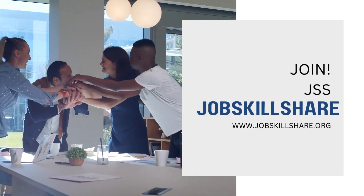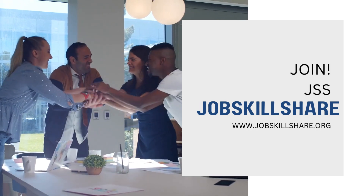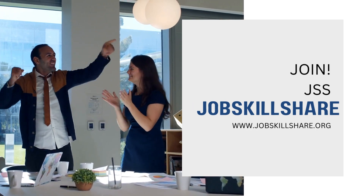Embark on this enriching journey by enrolling in our JSS Premium membership, enabling you to embark on the path of mastery in the dynamic field of IT support.